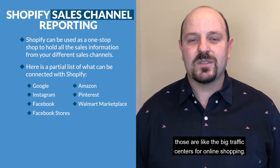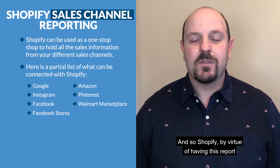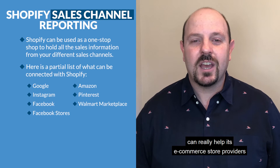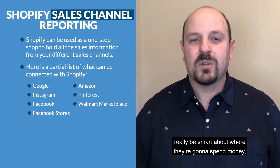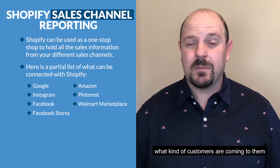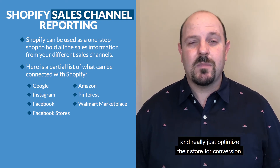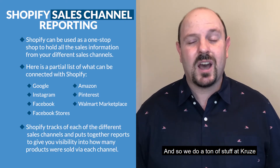Shopify, by virtue of having this report, can really help its e-commerce store owners be smart about where they're going to spend money, what kind of customers are coming to them, and really just optimize their store for conversion.